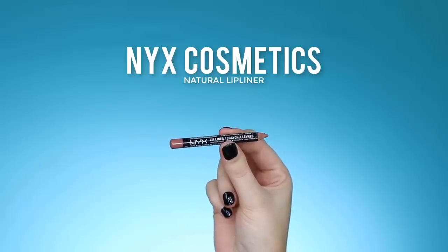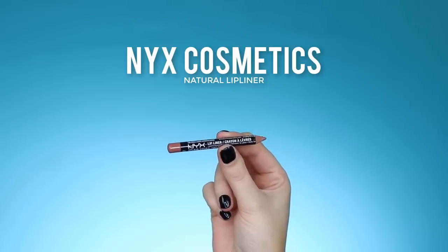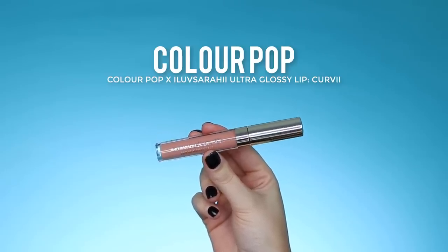I haven't worn lip gloss in a while, so I'm doing a soft nude glossy lip. First I'm lining with the NYX lip liner in the shade Natural — this used to be my favorite lip liner, it looks really close to my natural lip color. Then I'm going in with the ColourPop Ultra Glossy Lip in the shade Curvy, which is a collaboration with ilovesarahii.